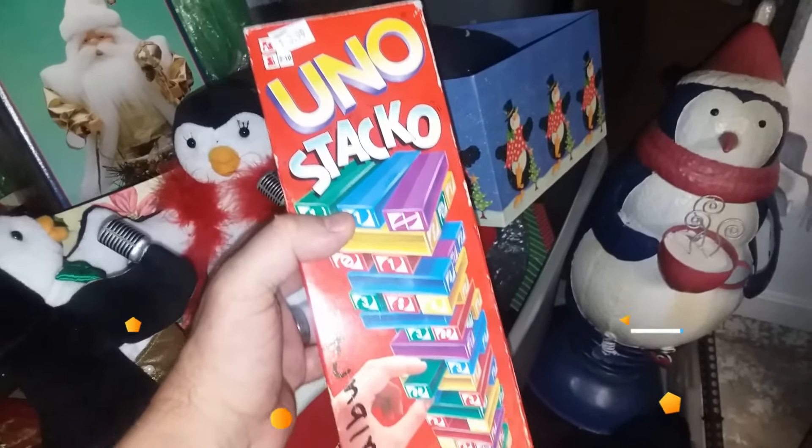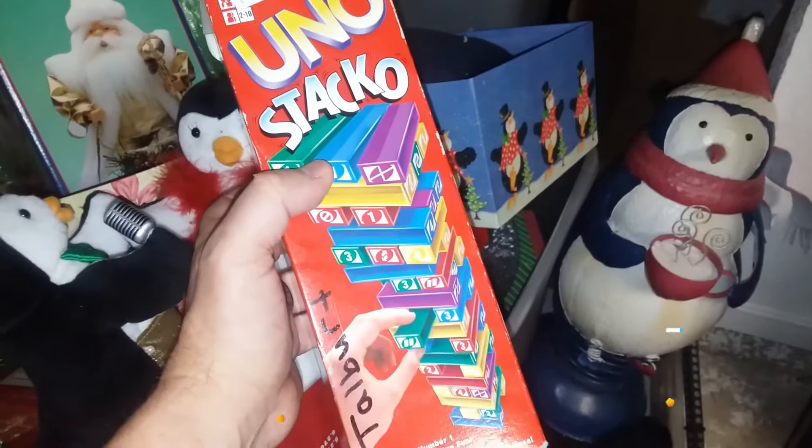Here we have Uno Stacco. We have about 15 different variants of the Uno game and we don't have this one yet, so I'm going to go ahead and buy it.